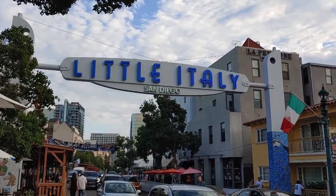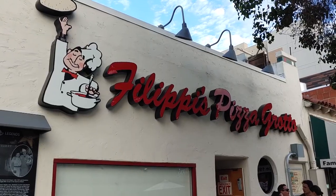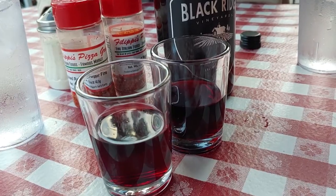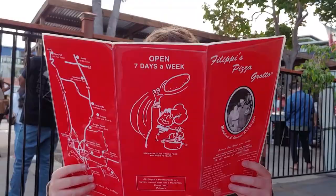For our next stop we headed over to Little Italy for dinner and dessert. San Diego's Little Italy is the biggest Little Italy in the United States, and one of its most iconic restaurants is Filippi's Pizza Grotto. This is their original location and it's been open since 1950.